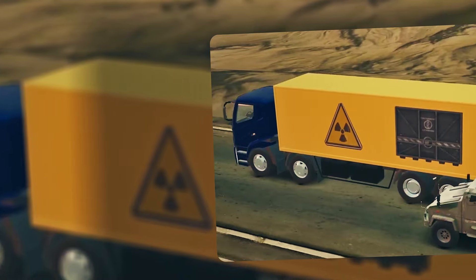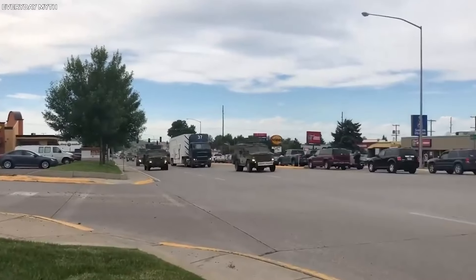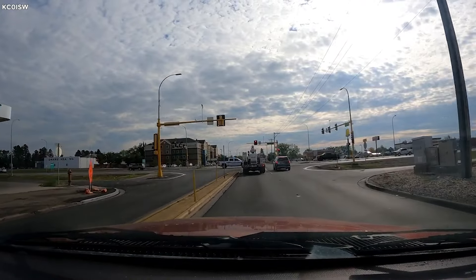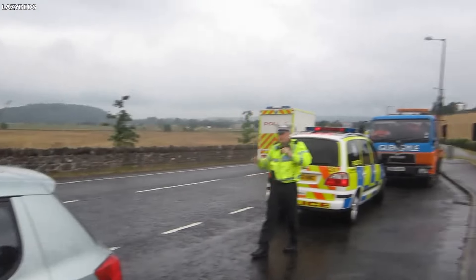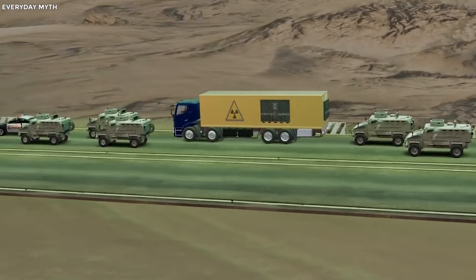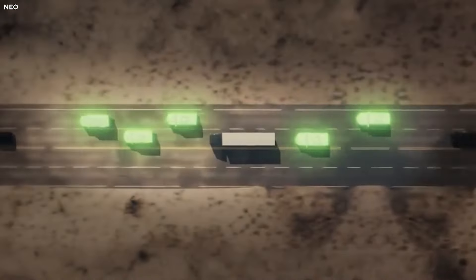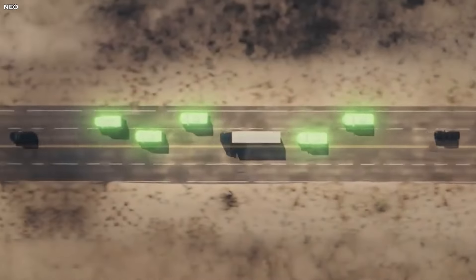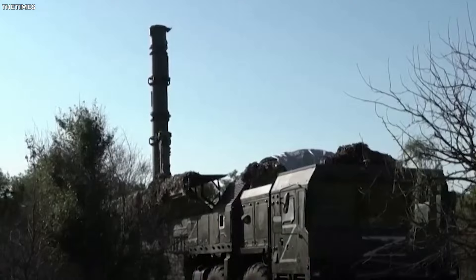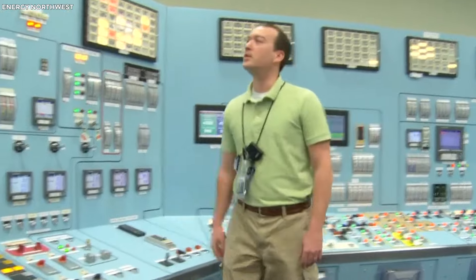The NNSA's flawless track record demonstrates the efficiency of the substantial security procedures implemented during nuclear transport missions. Each convoy is methodically planned and carried out to preserve the greatest possible standards of safety and security. A comprehensive defensive strategy is created through the combination of advanced security protocols, aerial monitoring, and sturdy vehicle design — a multi-pronged strategy highlighting the significance of ensuring the safety of nuclear materials in transit to protect both national and international security.